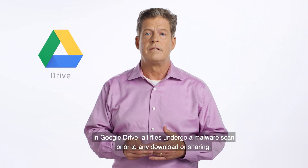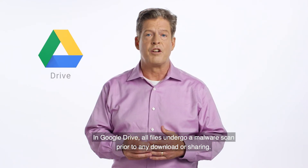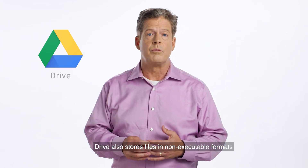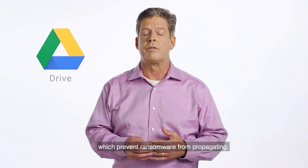In Google Drive, all files undergo a malware scan prior to any download or sharing. Drive also stores files in non-executable formats, which prevent ransomware from propagating.